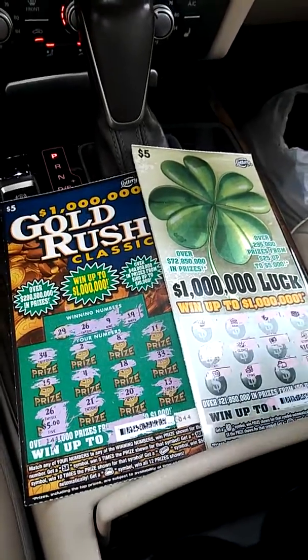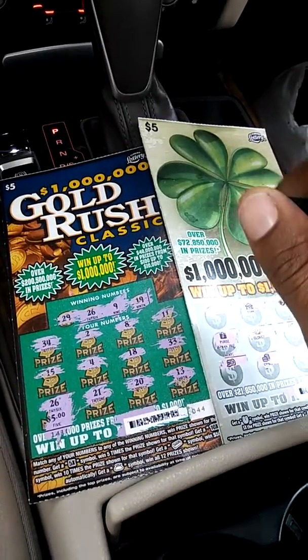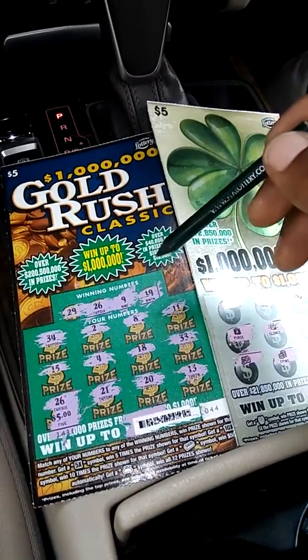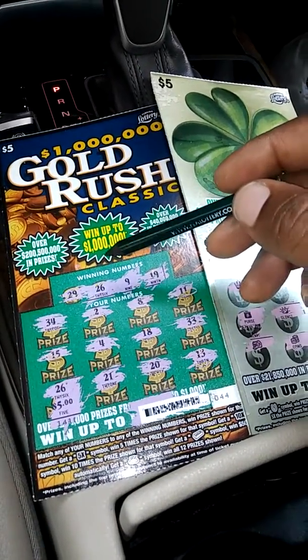Yo, what up guys — just left my favorite gas station. They have a little small garbage can right by the lottery tickets. It's a pretty clean garbage can, just for people that have scratch tickets. I throw them in there, and I looked in there and went through a few of them.